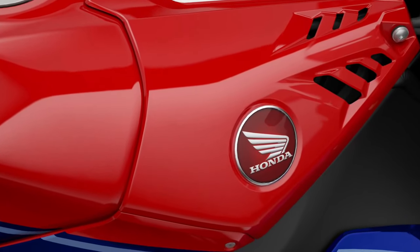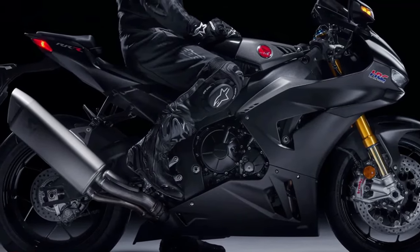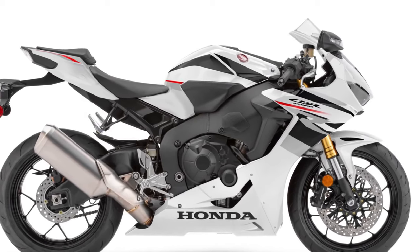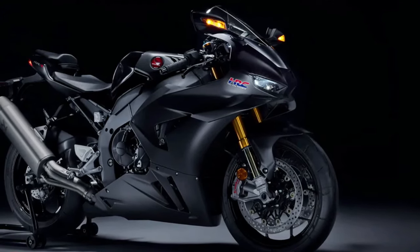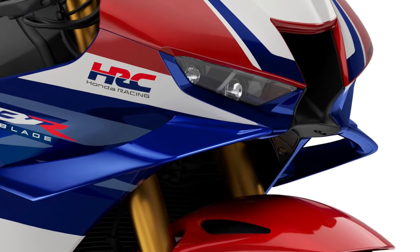Chassis: Built on a lightweight and rigid aluminum frame, the CBR1000RR Fireblade SP offers precise handling and stability at high speeds. The chassis geometry is optimized for agility, allowing riders to navigate corners with precision.